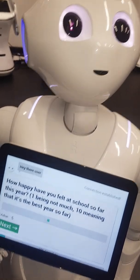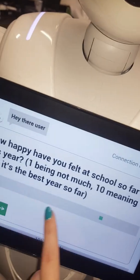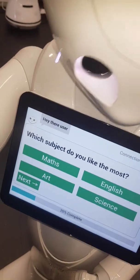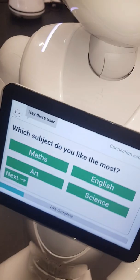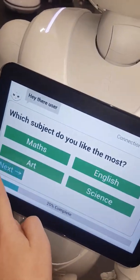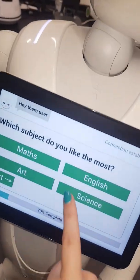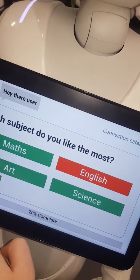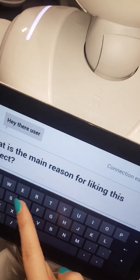This is a slider-based question and she's reading out all the questions. I'll say school's been pretty good this year and enter that in. Question two: 'Which subject do you like the most?' This is a multiple choice question. If I don't select anything, she'll complain I haven't entered anything, so I'll go ahead and select — maybe I like English the most. Question three: 'What is the main reason for liking this subject?'